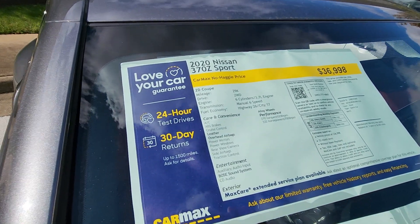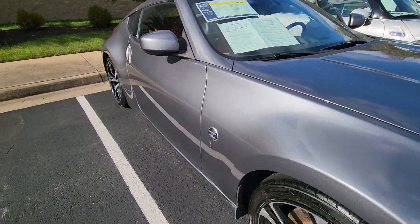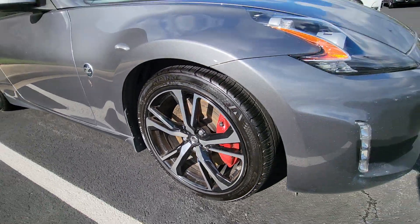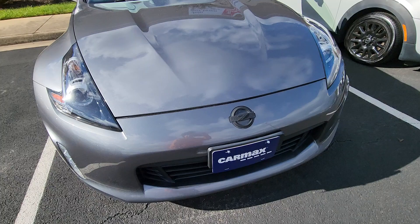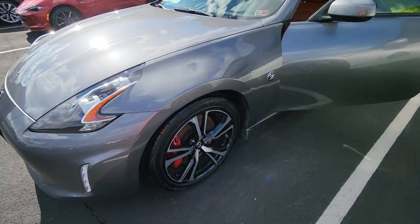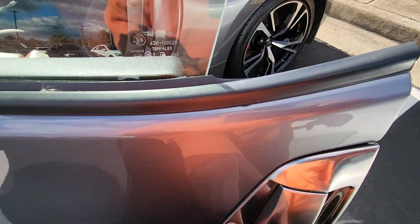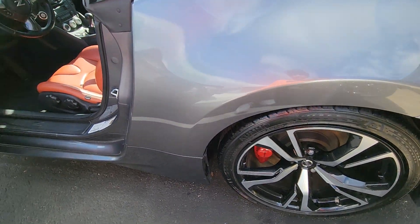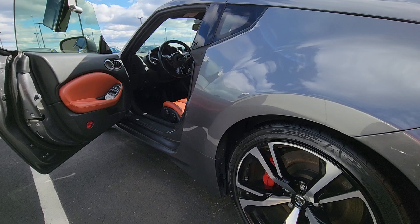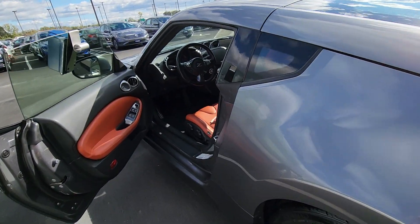$36,998 — 2020 Nissan Sport, 29,000 to 30,000 miles. The red brakes. Got the fancy handle. That's what it looks like from this angle, that swooping angle — that swoop right into the seat.